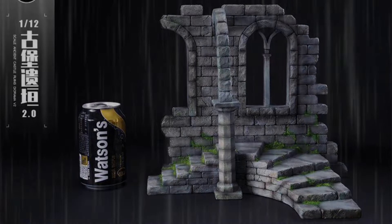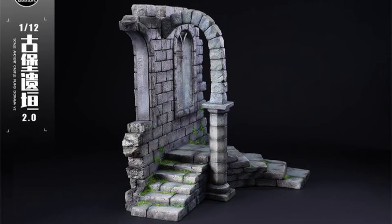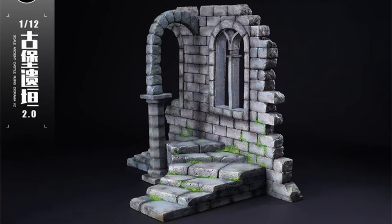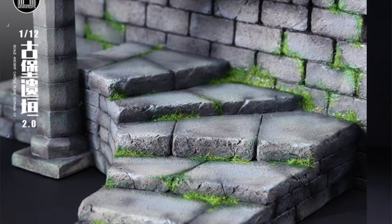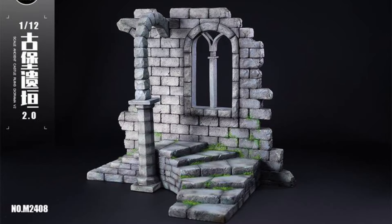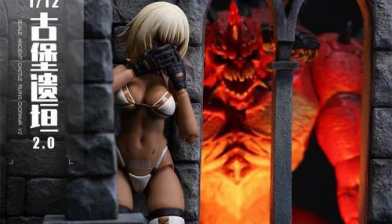MMM Toys, 1/12 scale. Castle Ruins Version 2.0. Quarter 4 of 2024 and $66. This thing is 12.2 by 7.8 by 10 inches, made out of resin — a cool freaking diorama, I am digging it.